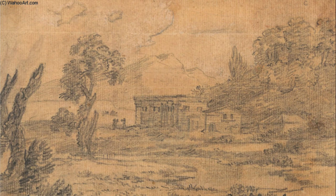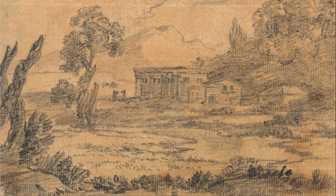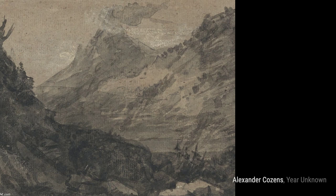'Coastal Scene with Wooded Cliff' takes us to the edge of the world, where the land meets the sea. Cousins' attention to detail in the cliffs and the crashing waves transports us to a place of raw beauty.